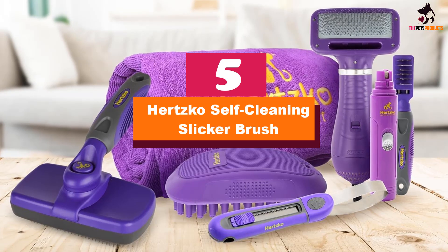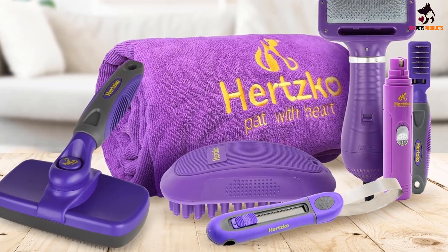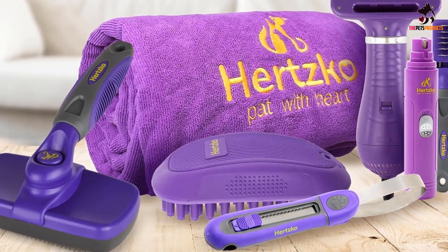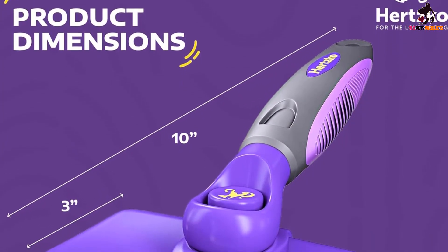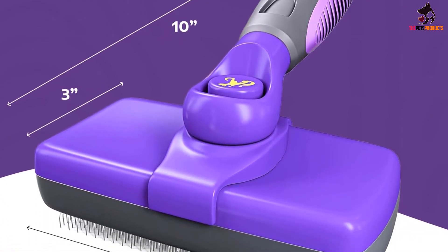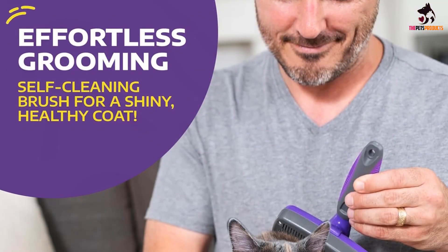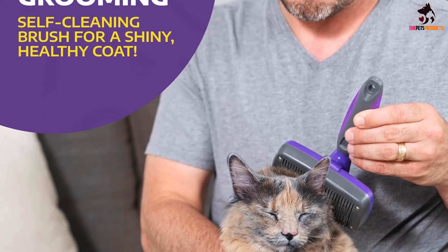Starting at number 5, we have the Hertzko Self-Cleaning Slicker Brush. If your cat is prone to developing mats in their fur, a slicker brush is a necessary preventative tool, and we recommend the Hertzko Self-Cleaning Slicker Brush. The curved, flexible wire bristles are gentle on the skin but capable of getting beneath a cat's topcoat where mats tend to form. It's also excellent for removing dander along with loose hair to keep your cat's coat as well maintained as possible. The regular-sized Hertzko Slicker is easy to handle with a brush head that's just under 6 inches across, providing plenty of surface area for efficient brushing.